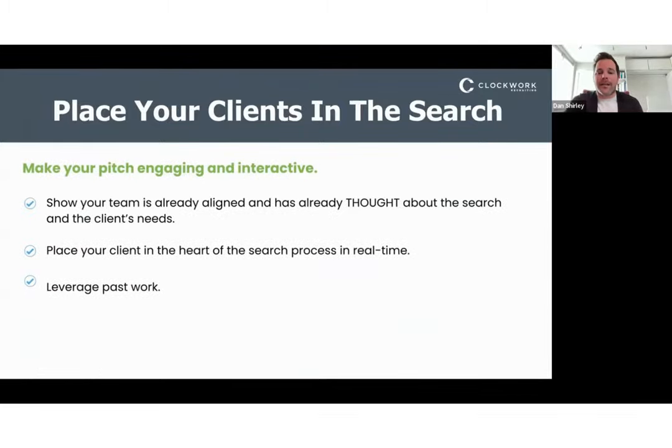Place your clients in the search — show your team is already aligned and that you've already thought about the search you're pitching for. Bringing that to the table at the forefront builds your credibility and expertise. Show that you've already thought about what a benchmark candidate could look like, what position requirements and criteria you're considering. Having those already built out within your pitch process proves to the client that you've invested time thinking about what they need in their leadership team.